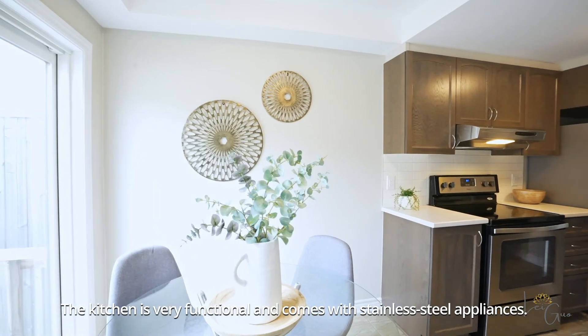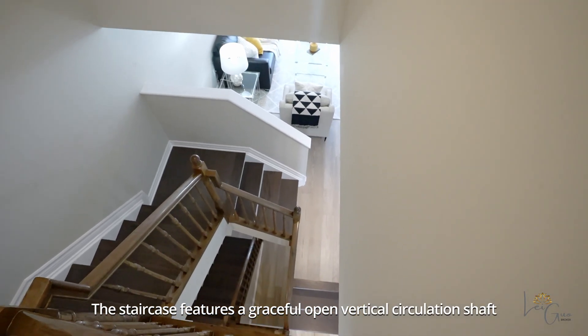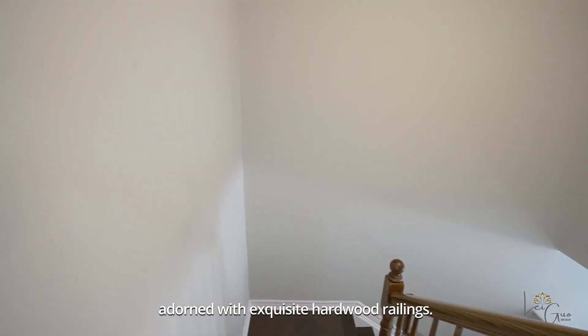The kitchen is very functional and comes with stainless steel appliances. The staircase features a graceful open vertical circulation shaft adorned with exquisite hardwood railings.